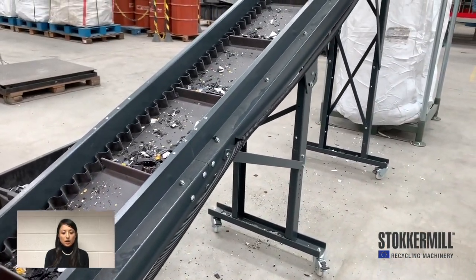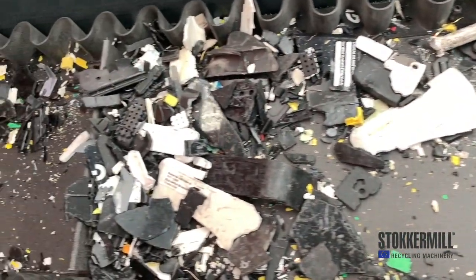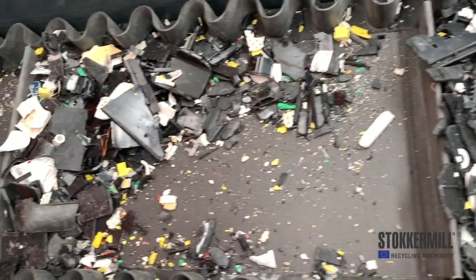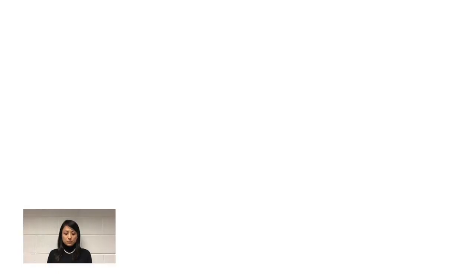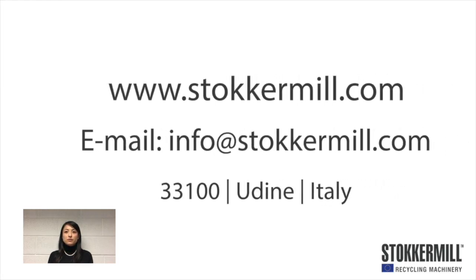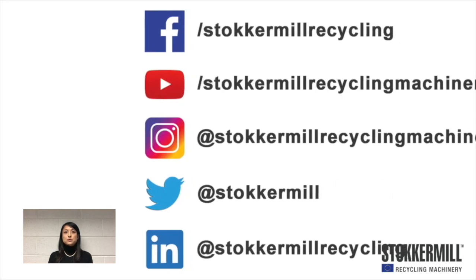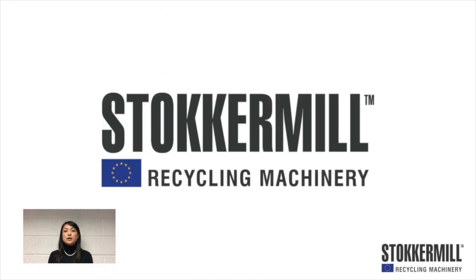The non-ferrous metals recovered here are ready for further separation. For more information, please visit our website at www.stokermill.com or write to us at info@stokermill.com.